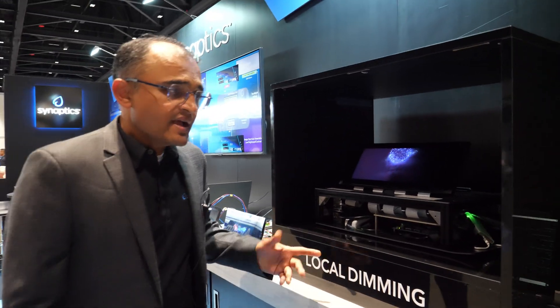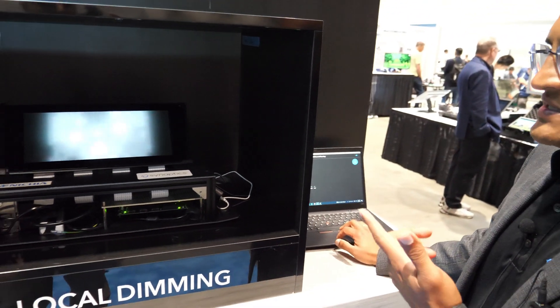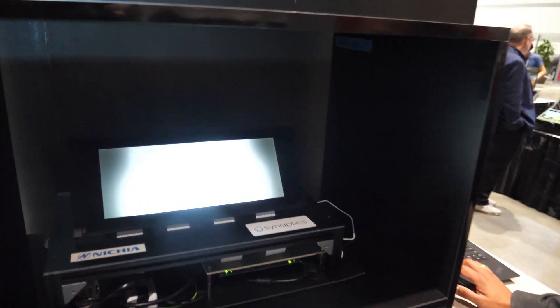So what can you adjust here? You can actually turn the local dimming on and off. Right now it's showcasing the same video playing, but you can see how the backlights are moving. Depending on the fireworks, different portions of the backlight are being illuminated. This is just to showcase how the local dimming technology works.